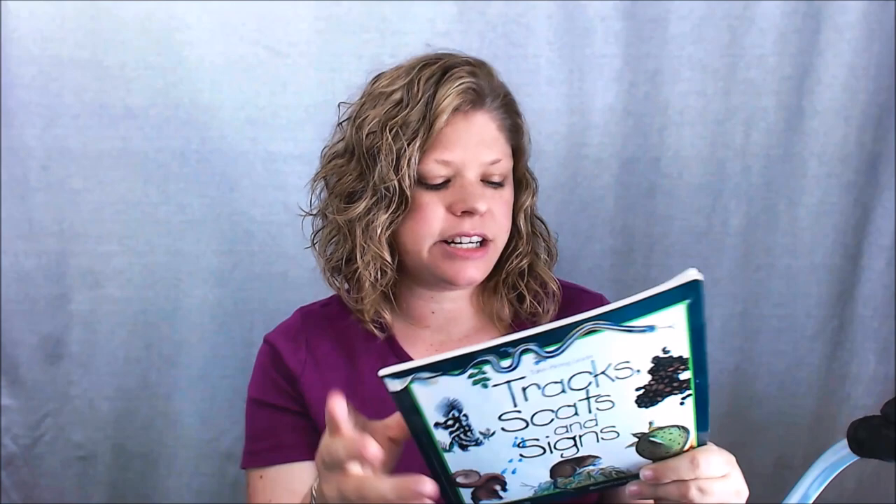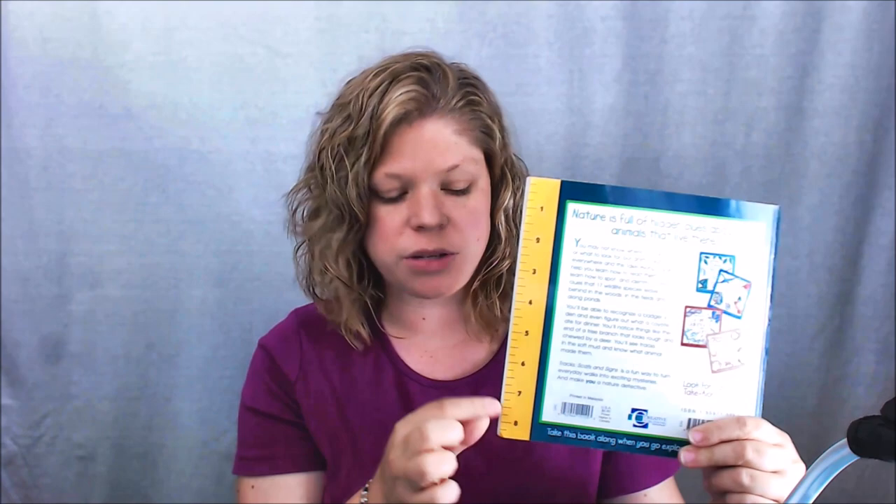Another book in my nature bag is one I've had for years — Tracks, Scat and Signs — and it is fantastic. There are several in this series and it's just a fun book. On the back you've got a ruler to be able to measure whatever you found. This one talks about tracking animals by their scat, by the signs that you see like deer rubbings on trees, their actual tracks, and things that animals leave behind. It's a great book to take out into the woods or out in the country along dirt roads.